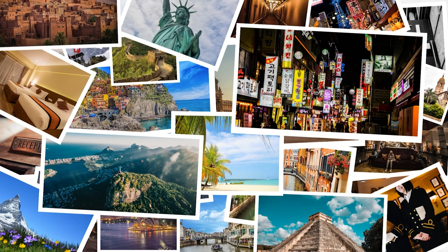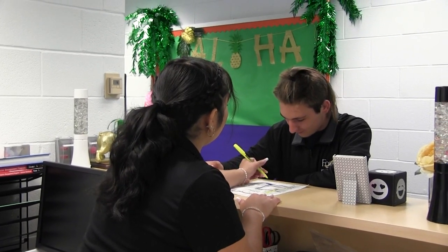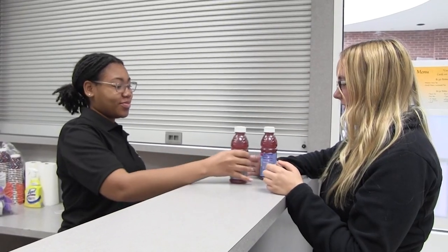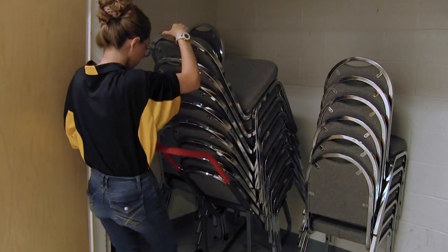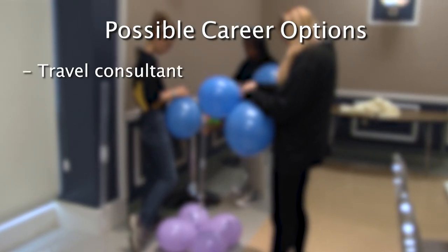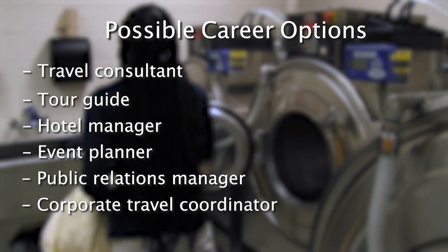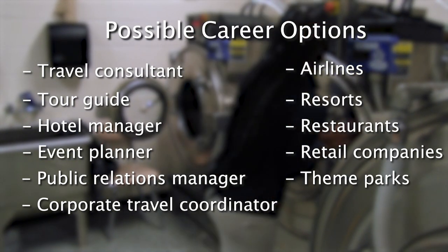Hospitality and Tourism. This course allows students to explore the global industry of hospitality and tourism, which includes lodging, travel, meeting planning, attractions, and related careers. Students will earn certifications and practice good customer service. At the end of the program, students will have the necessary skills to enter the job market or further their education at a post-secondary institution. Travel and Tourism as a wide industry includes careers such as travel consultant, tour guide, hotel manager, event planner, public relations manager, and corporate travel coordinator. Students will also learn the skills necessary to work for airlines, resorts, restaurants, retail companies, theme parks, and museums.